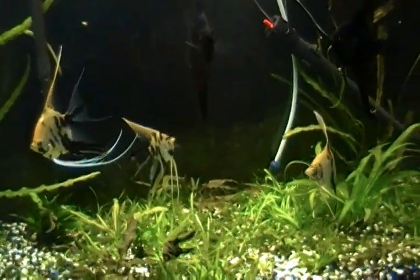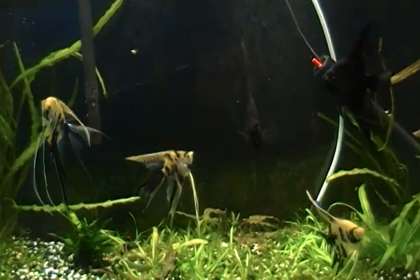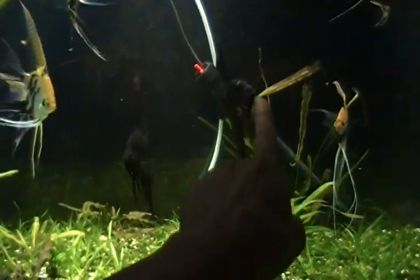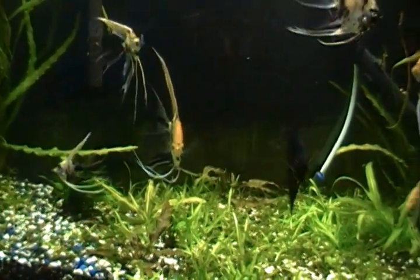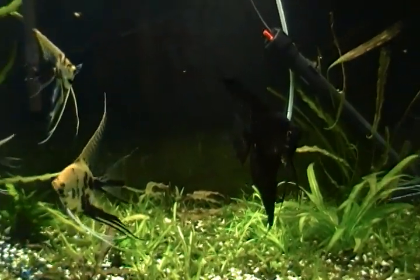Questions and comments — feel free. Hope you guys enjoyed the video. Not a whole lot happened other than a bunch of growth and these two angelfish spawning. She got into a big fight with him and they ate their eggs, but there are a bunch of babies in there. Hope you guys enjoyed. Peace.